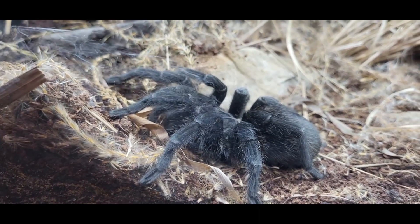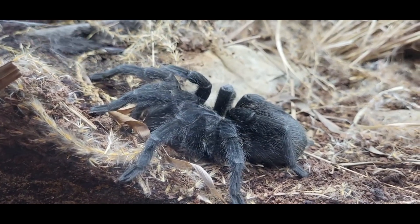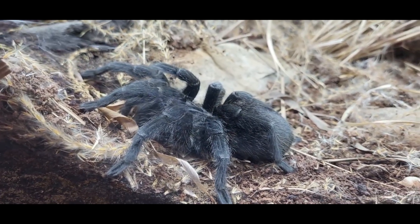In the wild, they mainly eat insects and sometimes birds, and unlike many spiders, they don't spin webs.